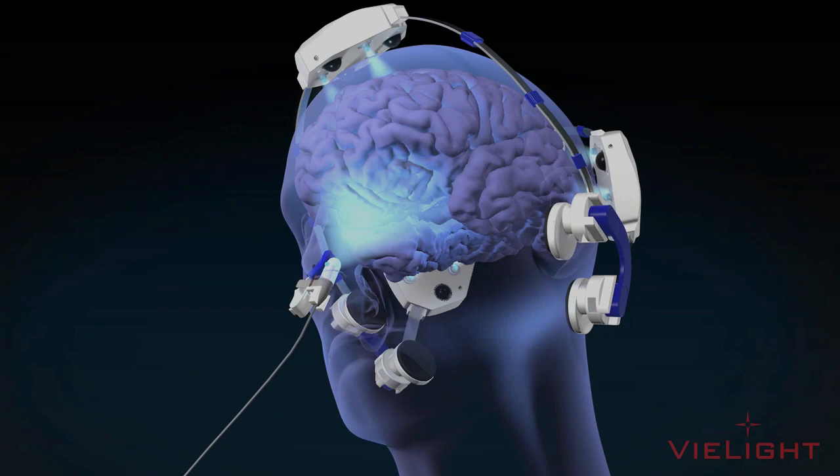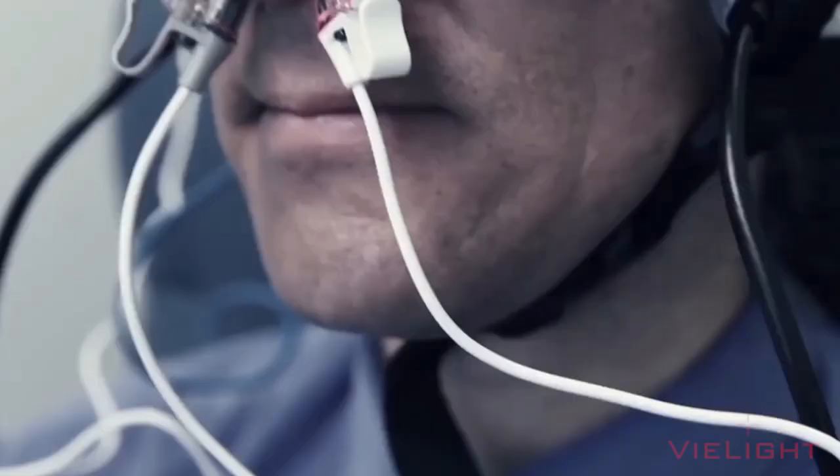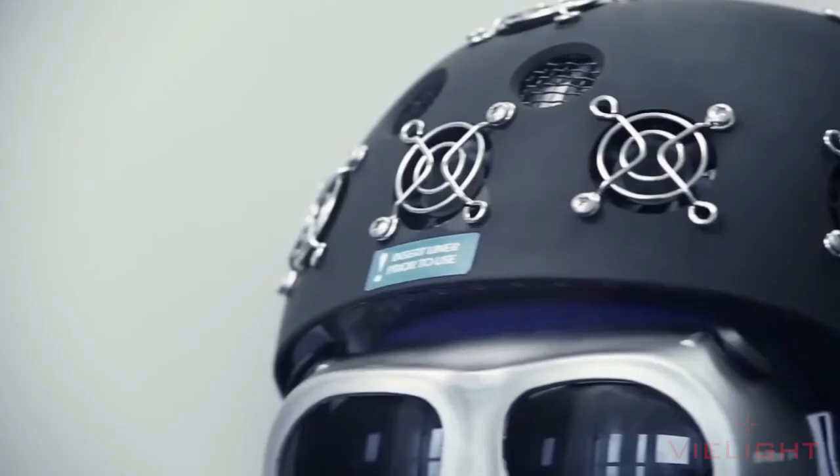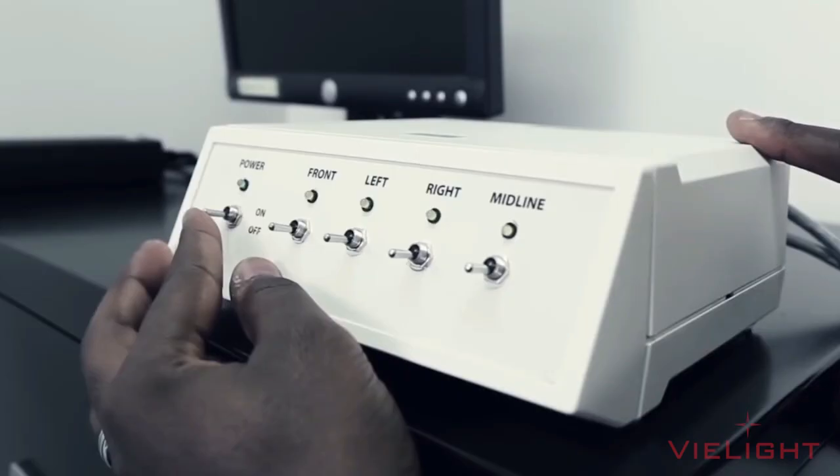This is a photobiomodulation helmet currently used at Boston University School of Medicine for testing on veterans with Gulf War Illness. It is powered by being connected to an electrical outlet.